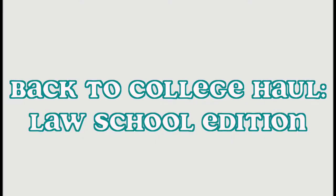Hi everyone and welcome back to my channel. Today I'm going to be walking you through everything I've purchased to go back to school. I'm actually going to be going to law school next week and I'm going to be moving as well. So this is everything I've purchased for school and for my apartment.